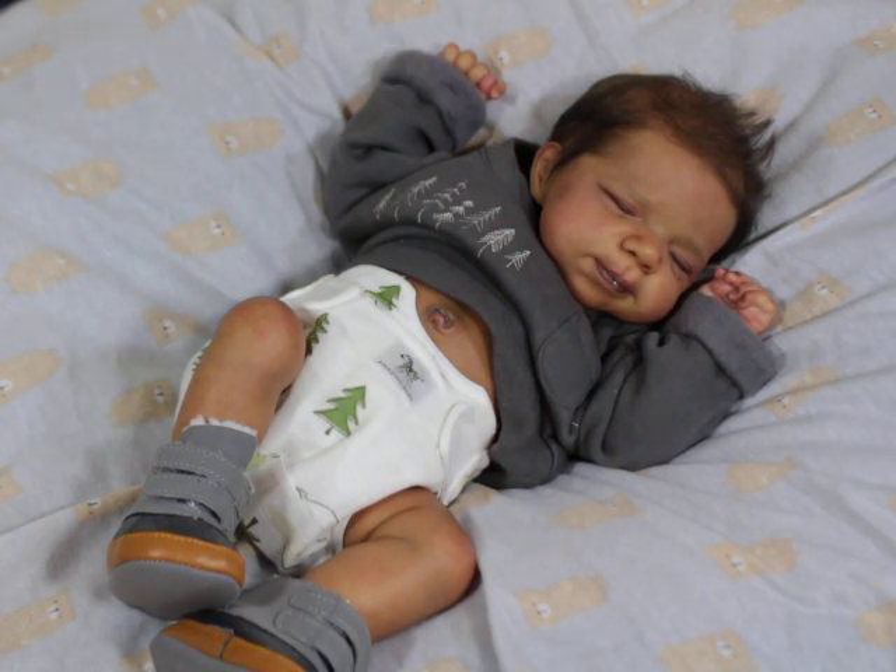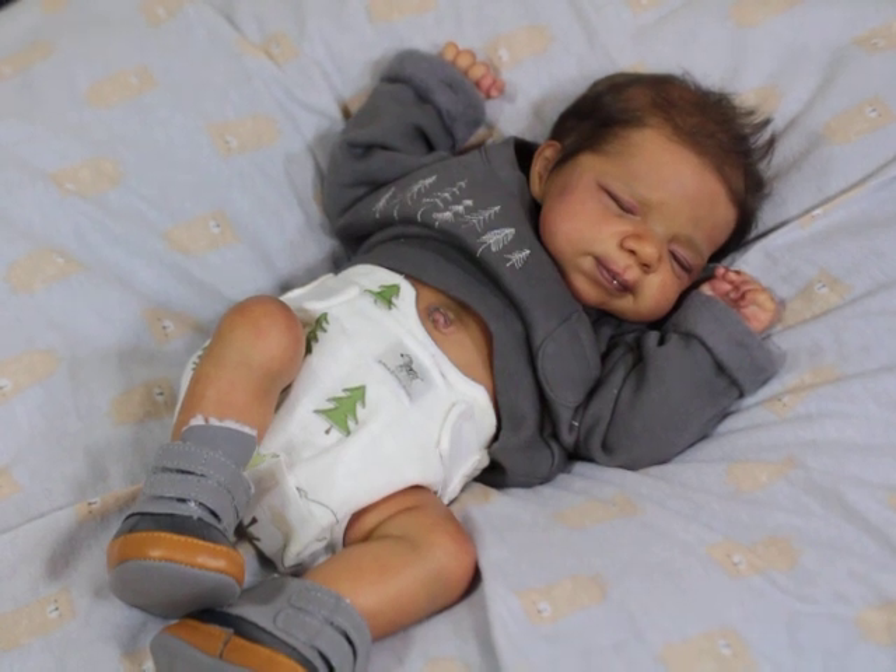I wanted to give a quick update. I'm really excited about new changes, but everything is a work in progress. I wanted to roll out Zaria, my new girl that I want to introduce to you guys — I did share her in the Next Level, which is my paid channel membership.